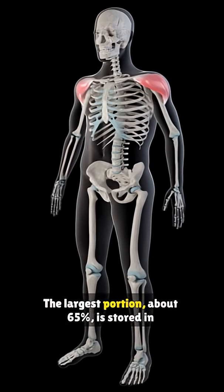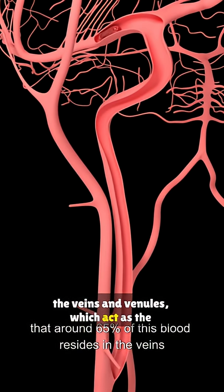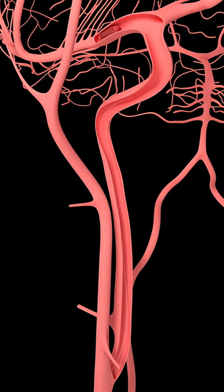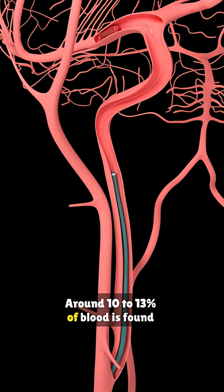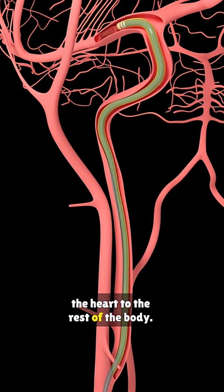The largest portion, about 65%, is stored in the veins and venules, which act as the main blood reservoir. Around 10-13% of blood is found in the arteries, carrying oxygen-rich blood from the heart to the rest of the body.